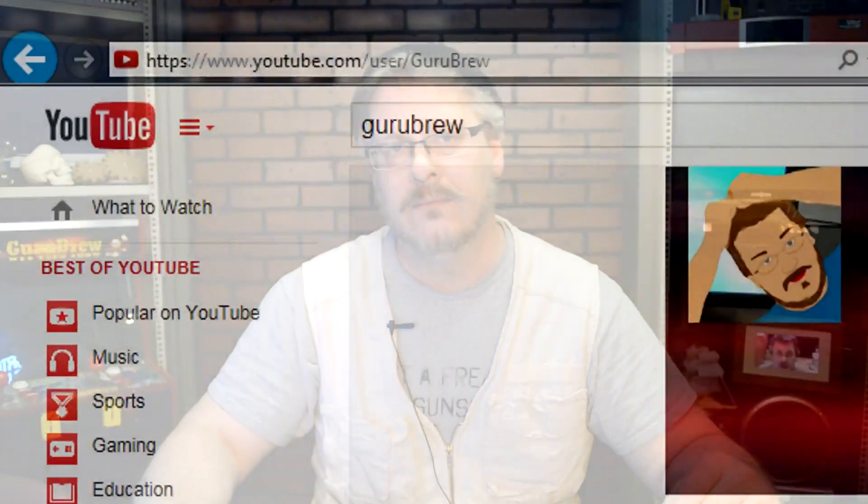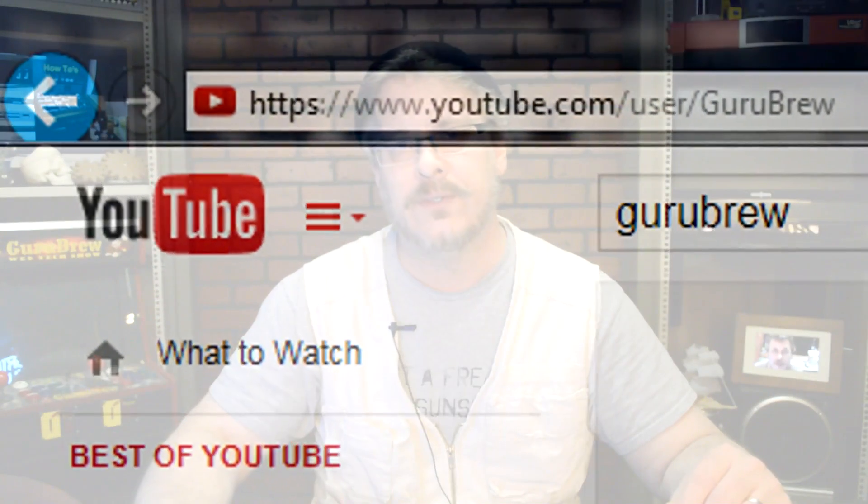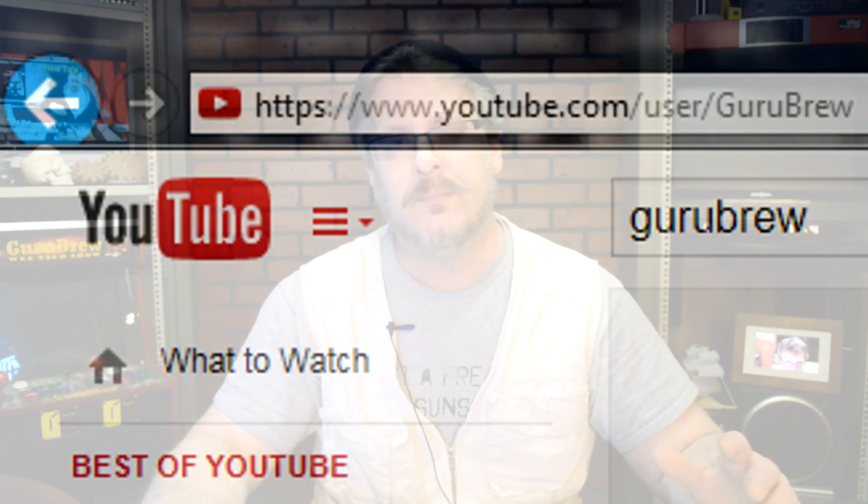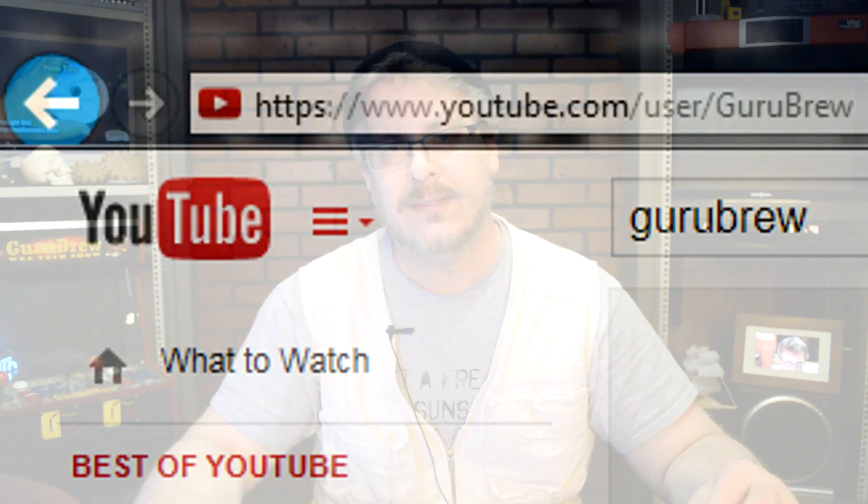Now you use HTTP if you are watching this video right now on YouTube. If you look up in the address bar for YouTube you'll see at the beginning HTTP. And just about every website has this. It's a protocol that was developed to monitor and control the traffic that goes between your computer and the server.